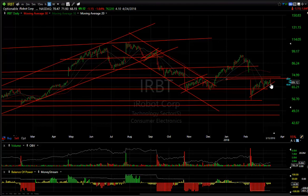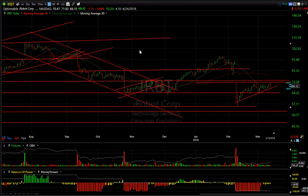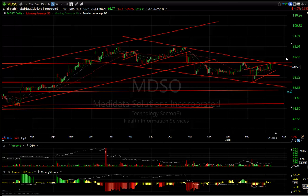IRBT got hammered — from the bear wedge, a reversal engulfing bar today. It seems to me that once this takes out 64 we're headed down into the mid-50s. MDSO is forming another large bear wedge — not as bearish-looking as some of the others, but I think if this rolls over we're going to see 56 and then 48.